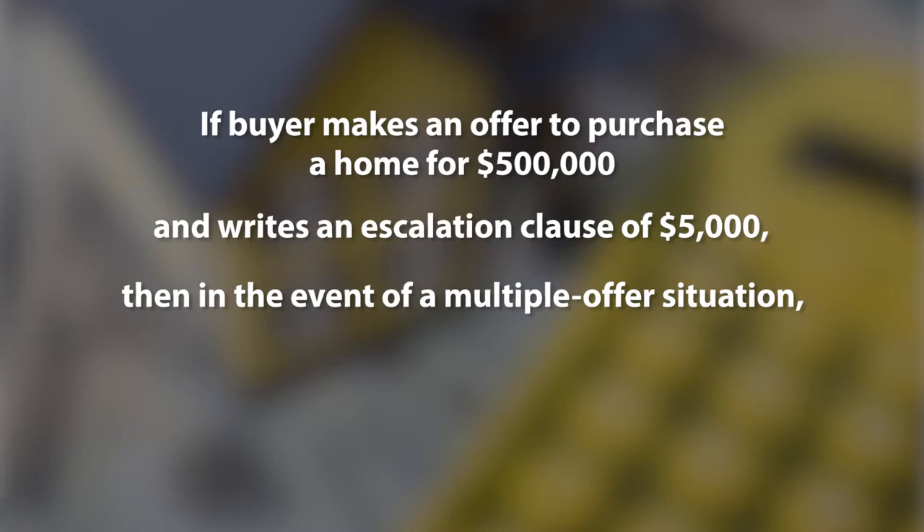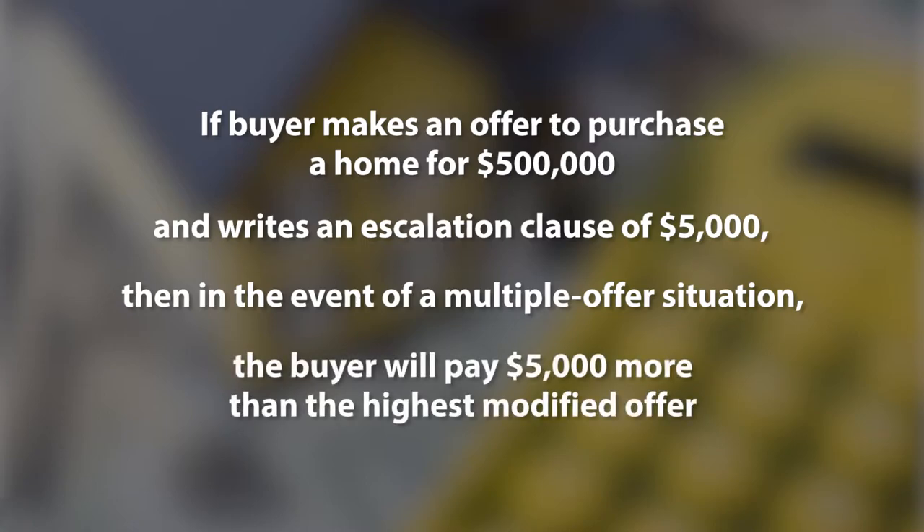It stipulates that the buyer is willing to pay $5,000 more than the highest bona fide offer. For example, if the highest offer comes in at $525,000, the buyer's offer escalates to $530,000.